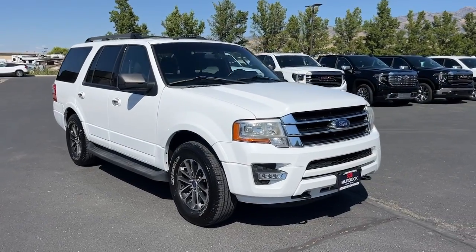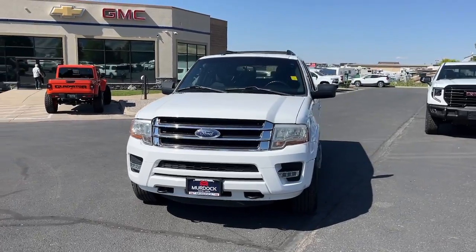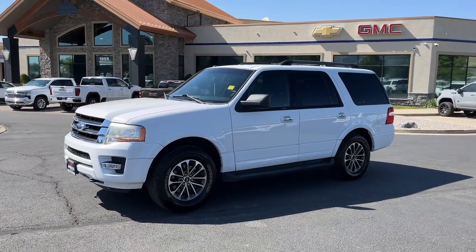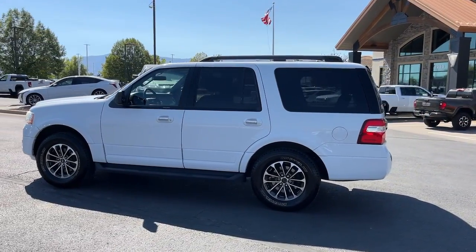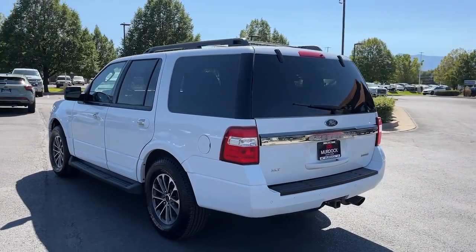Look no further than the 2017 Ford Expedition. With less than 150,000 miles on the odometer, this vehicle provides excellent value. Take a closer look at this upscale Expedition, the premium full-size SUV that infuses every adventure with luxurious comfort and can-do confidence.